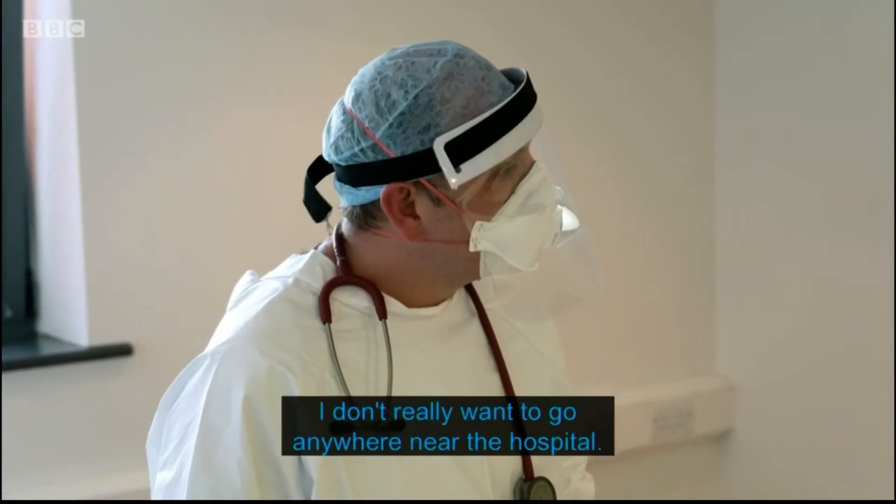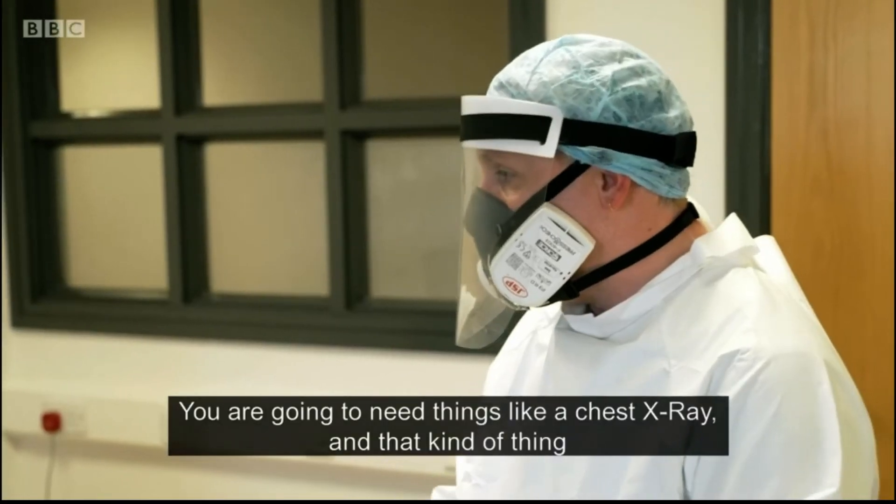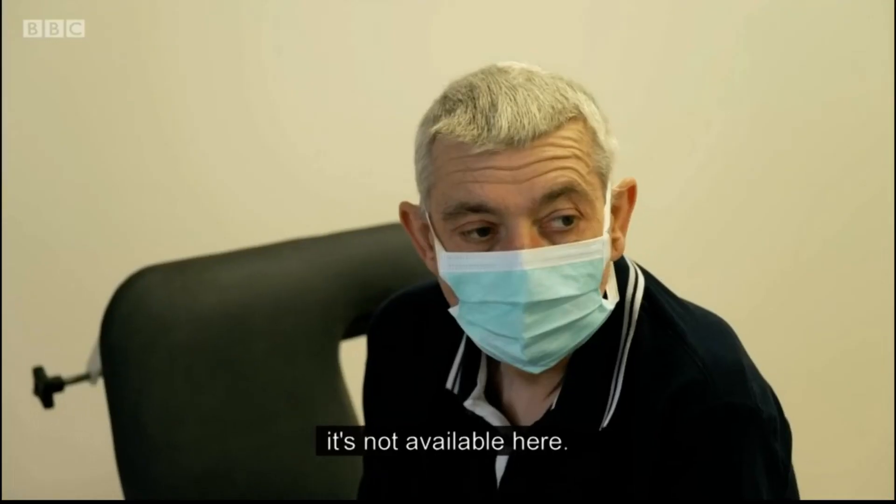I think we are best off transferring you up to Arrow. We couldn't really want to go anywhere near you. You're going to need things like a chest x-ray and that kind of thing. Unfortunately, with this being a primary care, it's not available here.